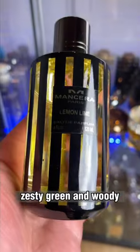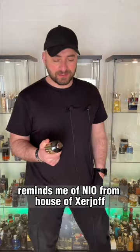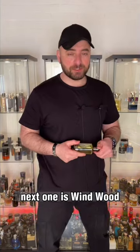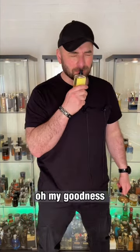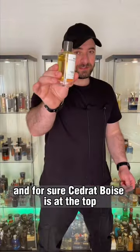Next one is Lemon Line — it is fuzzy, zesty, green, and woody. Reminds me of Neo from House of Serge Lutens. Next one is Wind Wood — blows me away, oh my goodness! It is leafy, citrusy, leathery, and dirty.